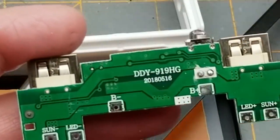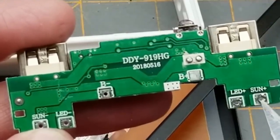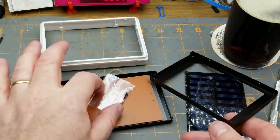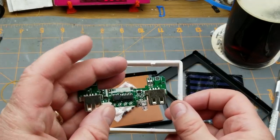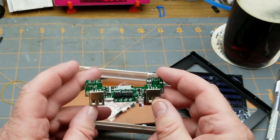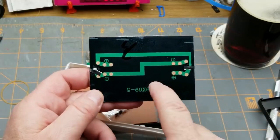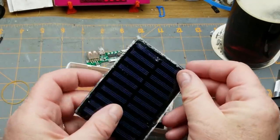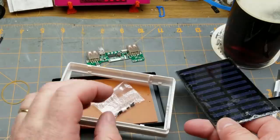Getting closer to the board: we have battery minus, battery plus, LED plus, sun plus, sun minus, and LED minus. What it doesn't have is any way to hold the battery pack. The solar panel is in one section with a protective film on it — nice for shipping.